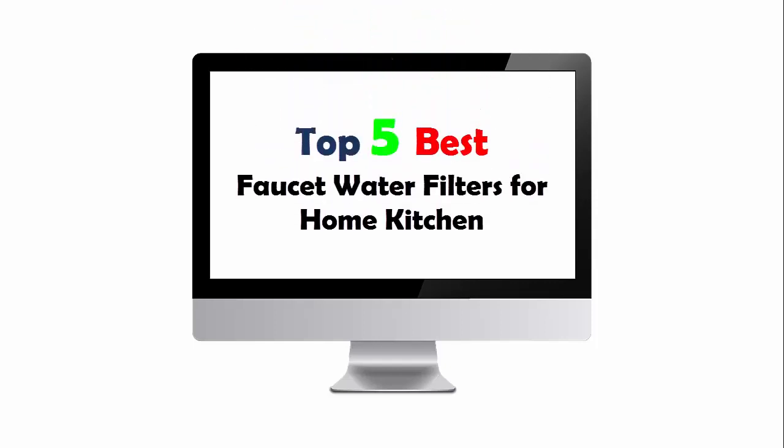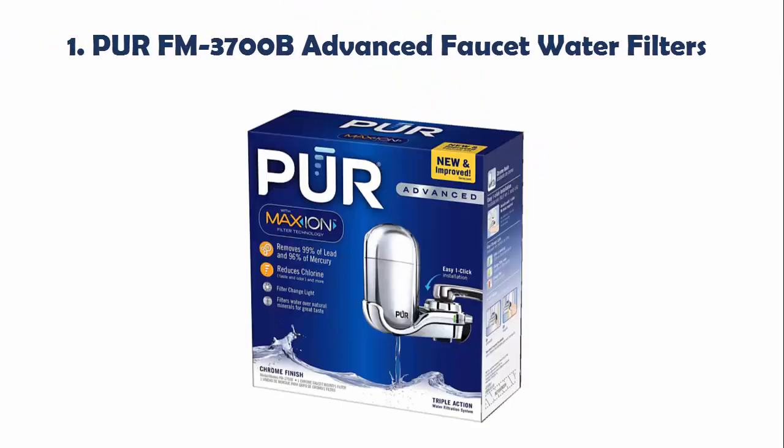Top 5 Best Faucet Water Filters for Home Kitchen. Our list at number 1: PUR FM-3700B Advanced Faucet Water Filter.